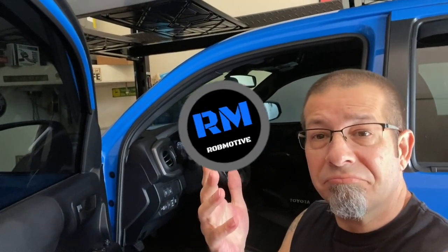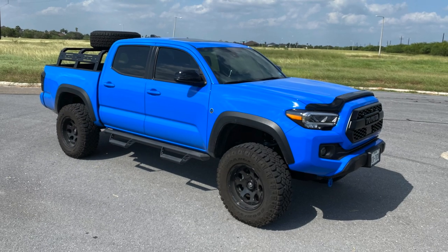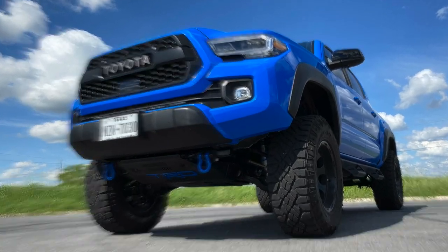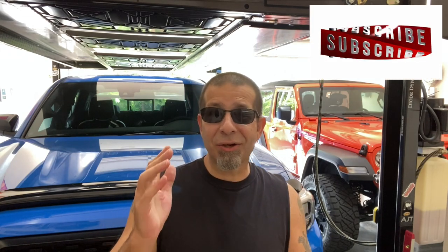Eight things the all-electric Toyota Tacoma won't have. You ever think about the things that the electric Toyota Tacoma won't have? Eight things that are going to disappear.